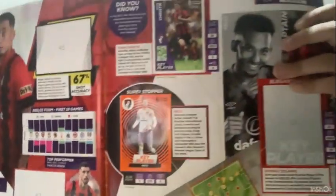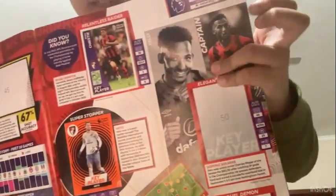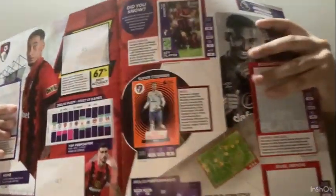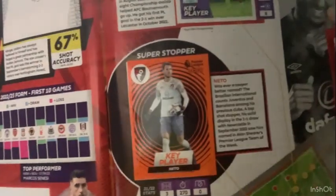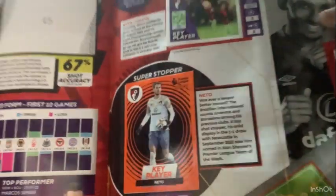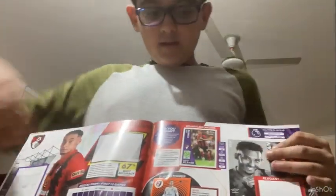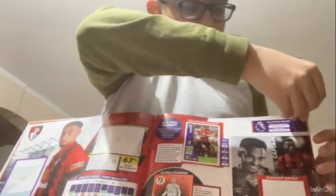For each team there's a stats page as well. For this one there's Netto, their goalkeeper - I think he's their captain but actually no, he's not. Over here is the captain for AFC Bournemouth, Lloyd Kelly. There's also a short description about him, and then there's Ryan Christie - key player, labelled 'relentless raider'.